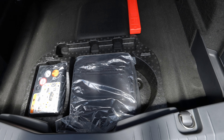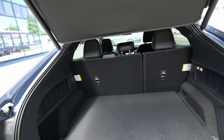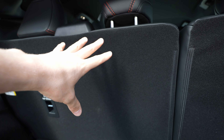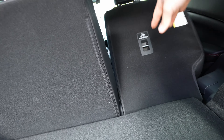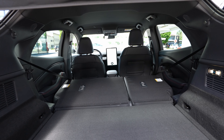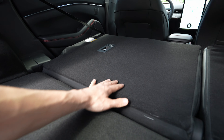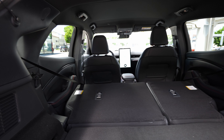Under the trunk floor there's some storage space — probably where the charging cables are kept. One downside I found is that you cannot fold just the middle seat section, so you can't carry long items while still having two rear passengers — you have to fold it completely 40/60. But the folding is simple, and when folded you get a flat floor. The flat floor is very respectful of Ford, and the quality here is really good.